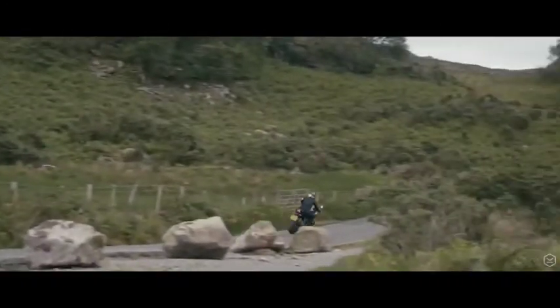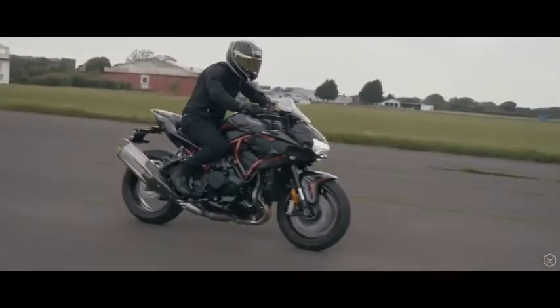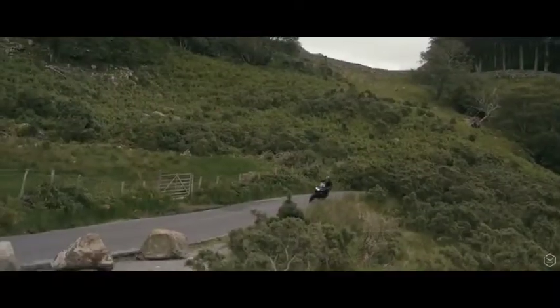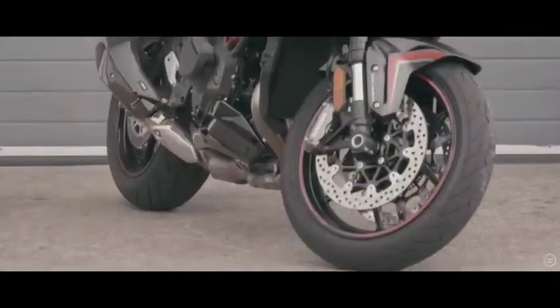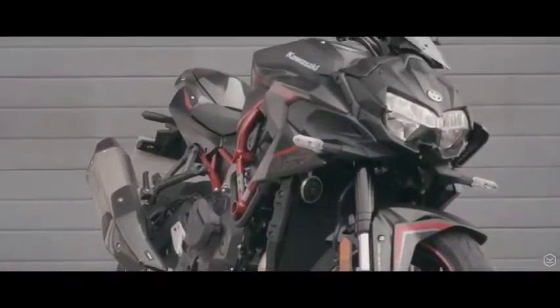In our experience, full power mode and between traction control levels 1 and 2 made the most of the engine with a good safety blanket. Due to the controllable nature of the engine, we found we could modulate the power well enough with our throttle hand. Unlike many other competitors, the ZH2 has all of these electronics as standard.